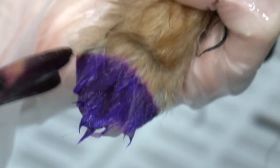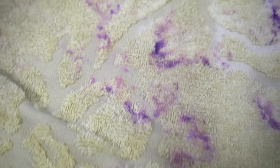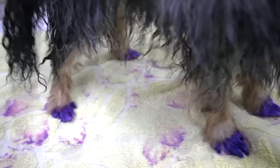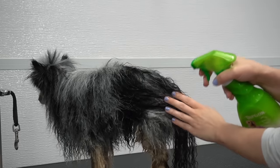Gidget absolutely loves human attention. When I colour her feet, people always stop me everywhere I go because they want to pet and enjoy her. Therefore, she loves having her feet coloured, because that means she gets all of the attention. After the colour has sat, I rinse it off, and now her feet are a cute pale purple.